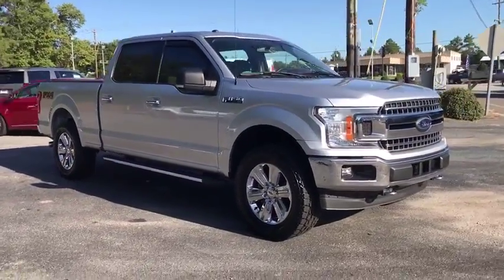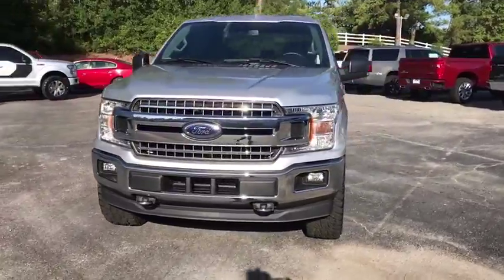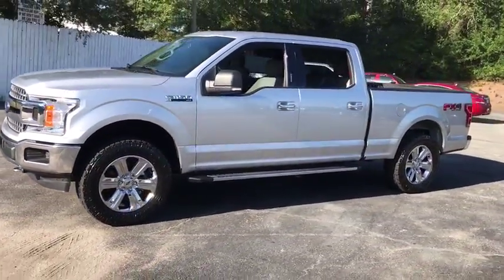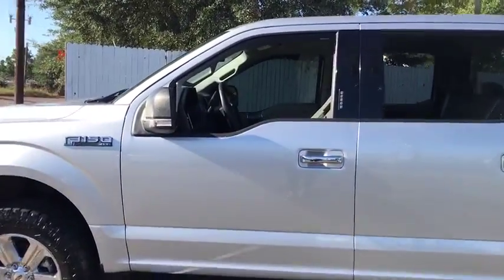We are pleased to show you the 2018 Ford F-150. A Ford F-150 knows how to handle any situation. It's built to follow orders. No whining. This vehicle has less than 15,000 miles.